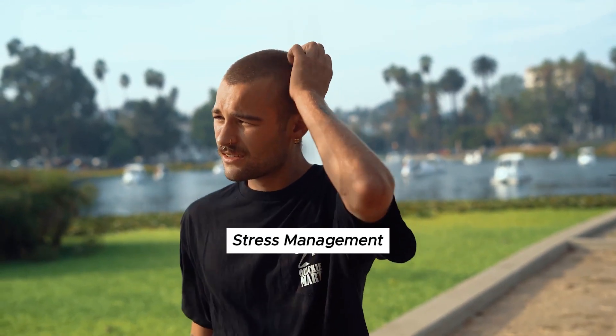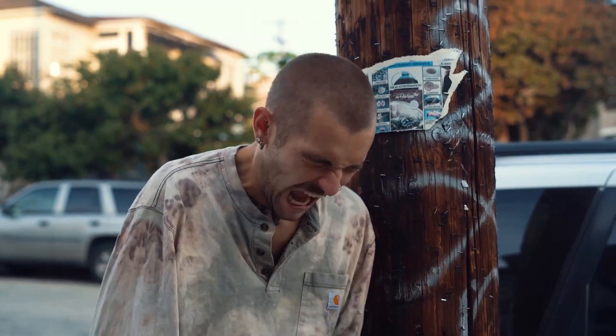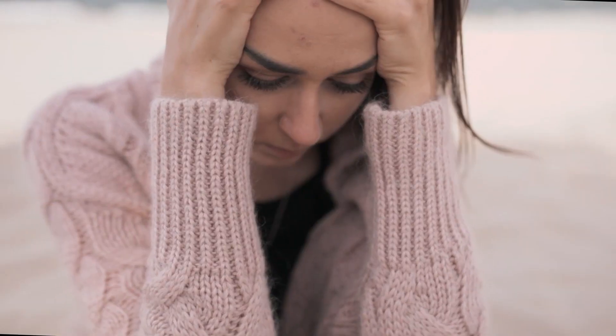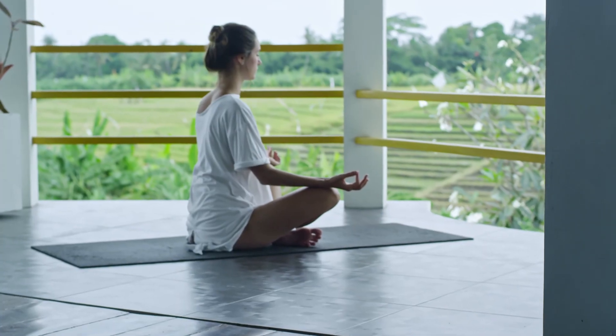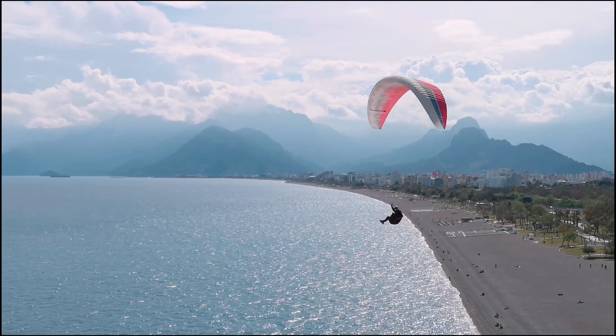Stress management: stress can worsen symptoms of Hashimoto's disease and increase hair loss. Try relaxation techniques such as yoga, meditation, deep breathing exercises, or hobbies to reduce stress.